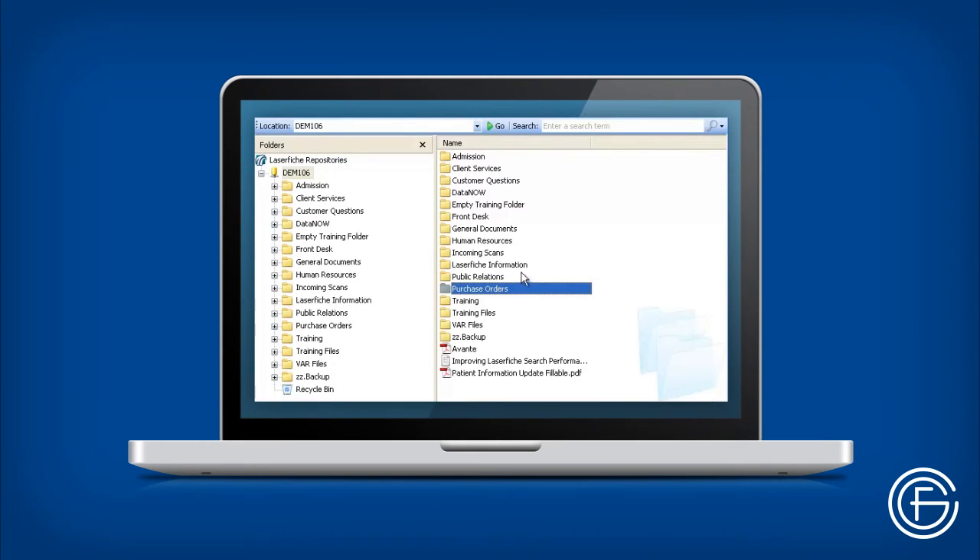Because Laserfiche is based on a folder structure, documents are easy to find. A search tool is also available to help you find specific files or information.